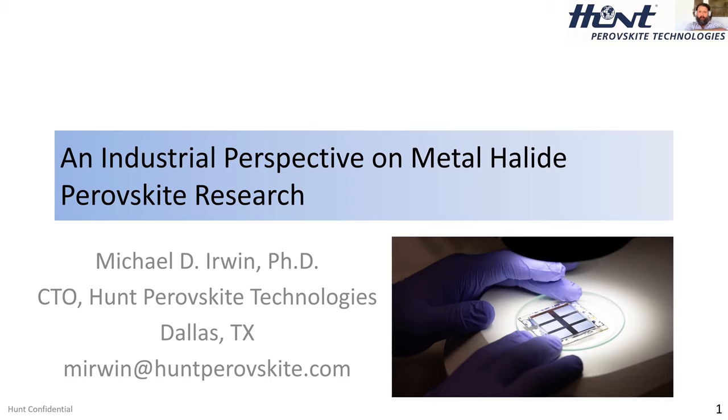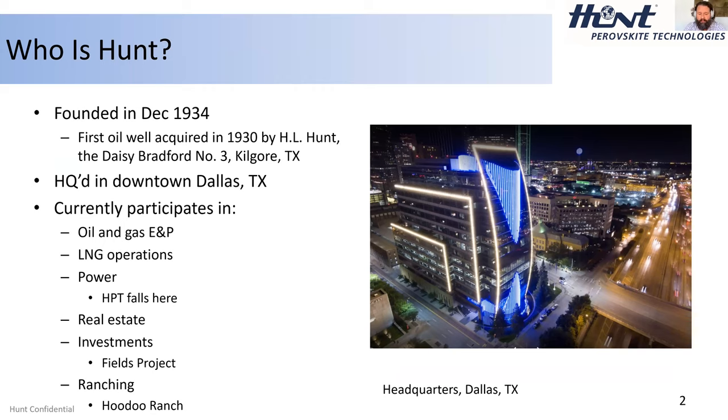Hunt is an 86-year-old company. It all started with the acquisition of an oil well called the Daisy Bradford No. 3 by H.L. Hunt back in 1930. Hunt is now led by his son Ray Hunt and his grandson Hunter Hunt on the Hunt Energy side, and his son-in-law Chris Kleinert on the investment and real estate side. Headquartered in downtown Dallas, they participate in oil and gas, LNG, power, and real estate — a large breadth of diversified company that all started with just one single oil well.